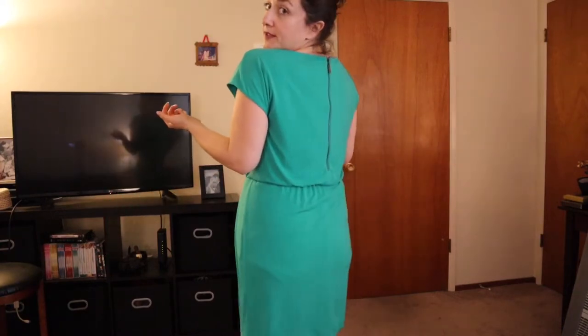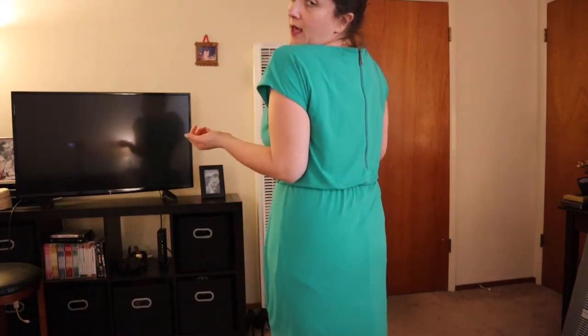This last item is a Vince Camuto dress. It's got a slightly 80s flair to it and I think it's cute — there's a zipper detail in the back. I know my husband doesn't like this color, and while I ultimately wear what I want, I don't really want to wear things I know he doesn't like. Estimated retail is $95 and they'd want $23.99.